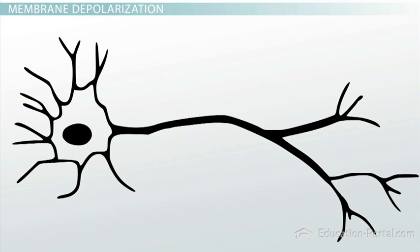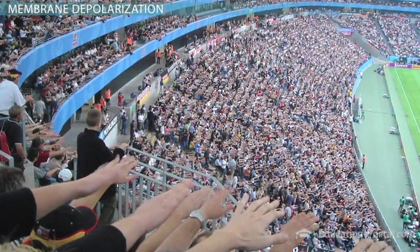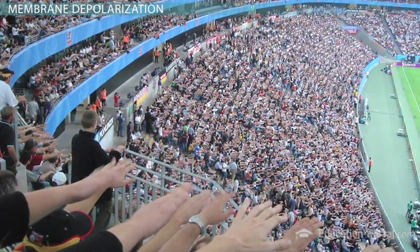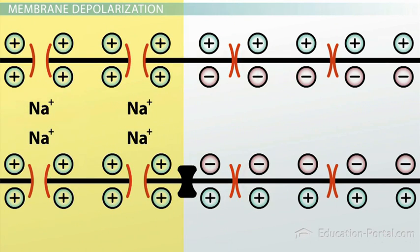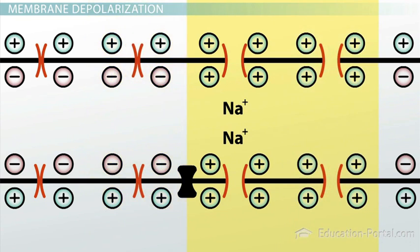Depolarization occurs in a wave across the membrane, starting at the dendrite that received the signal, moving toward the cell body, across the cell body, and then away from the cell down the axon. You can think of depolarization as being like people standing up to do the wave in a football stadium. When the wave reaches people who are seated, it triggers them to stand up, which then triggers the people next to them to stand up, and so on, continuing the wave through the stands. And much like the people in the stands who sit back down, the membrane repolarizes by closing the sodium channels and firing up the sodium-potassium pumps to reestablish the difference in charge across the membrane, and the neuron is ready to pass along another signal.